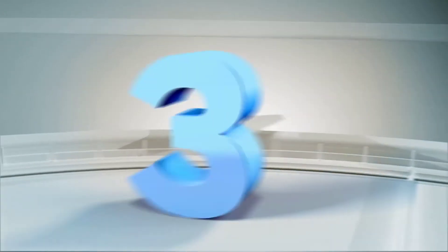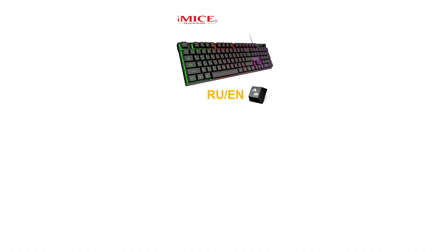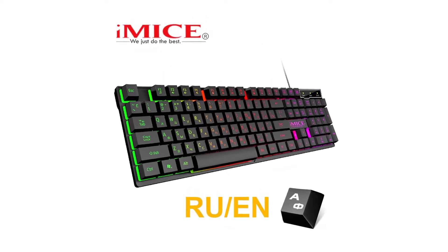Number 3 is the iMice Wired Gaming Keyboard with Mechanical Feeling, Backlit Keys, USB, 104 Keycaps, Russian Keyboard layout, Waterproof, for Computer Gaming.